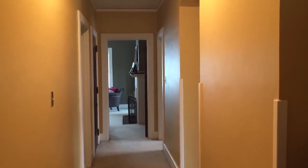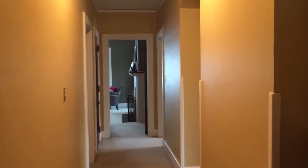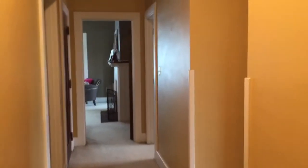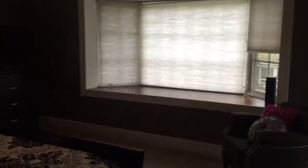This is the second floor upstairs hallway at 106 Spirea in Oakwood, Ohio. We are going to be doing a renovation of the second floor. This is how it looks currently. This is our master bath, currently Charlotte's bedroom, Eric's closet, spare bedroom, and then you walk into our master bedroom.